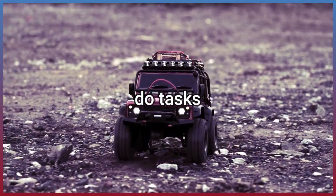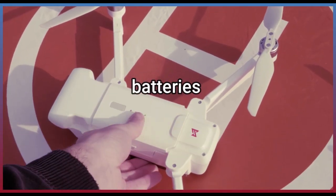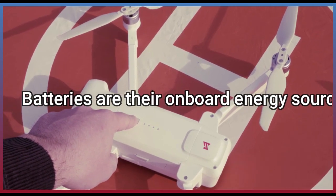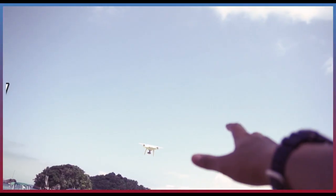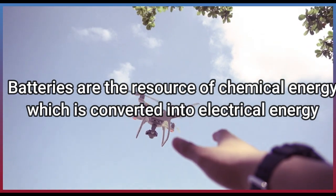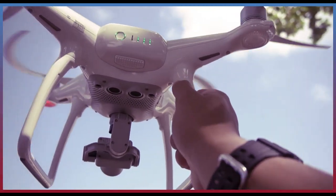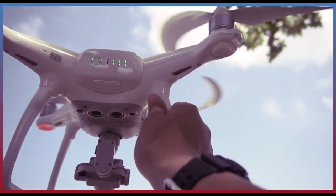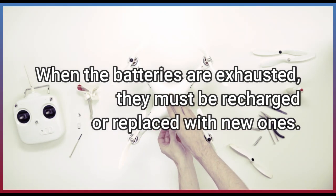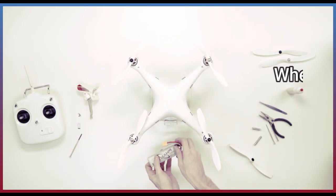Do tasks. Batteries. Batteries are their onboard energy source. Batteries are the source of chemical energy which is converted into electrical energy. When the batteries are exhausted, they must be recharged or replaced with new ones.